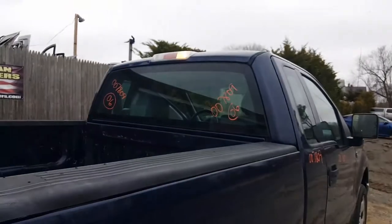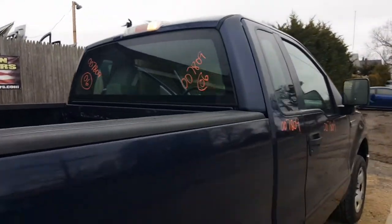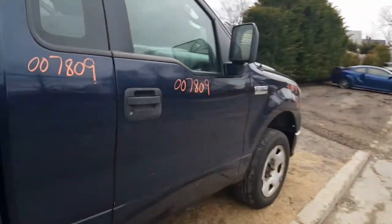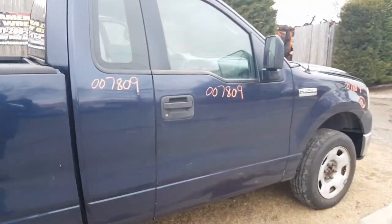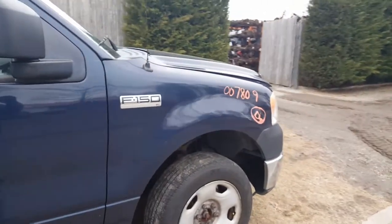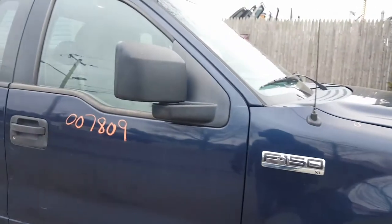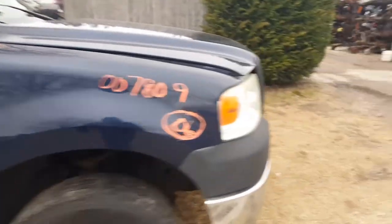Regular tinted rear glass, fixed. Cab seems solid. Two doors — this is a regular cab, two-wheel drive, standard F-150 XL. Regular manual mirrors, both of which are good.